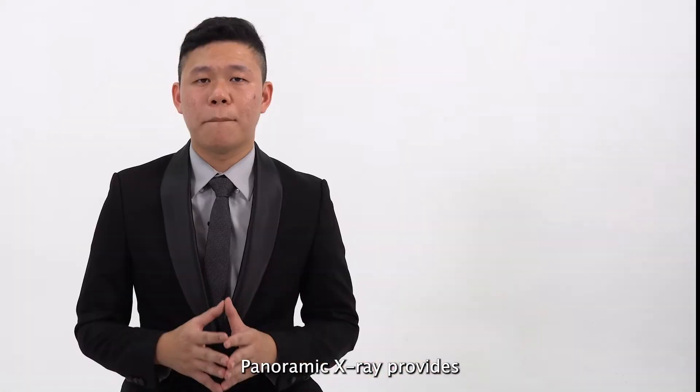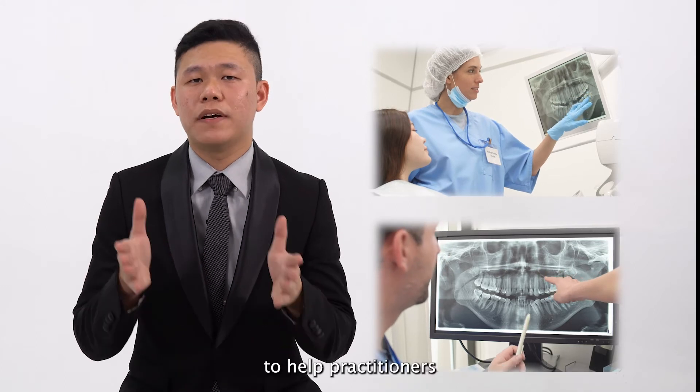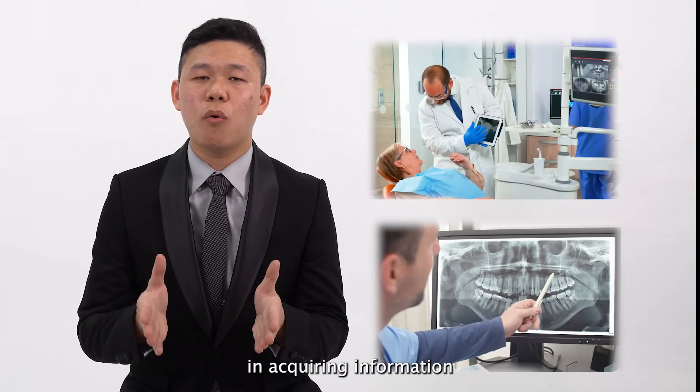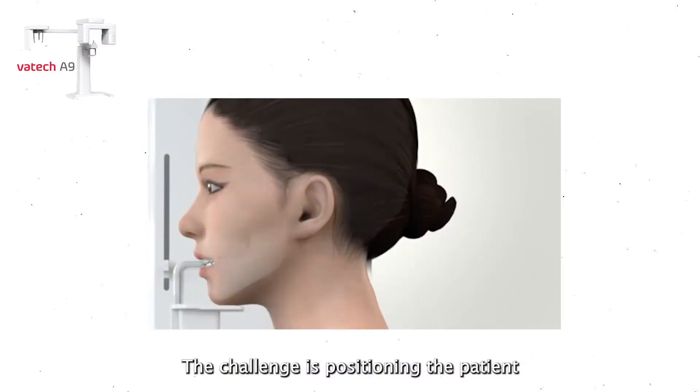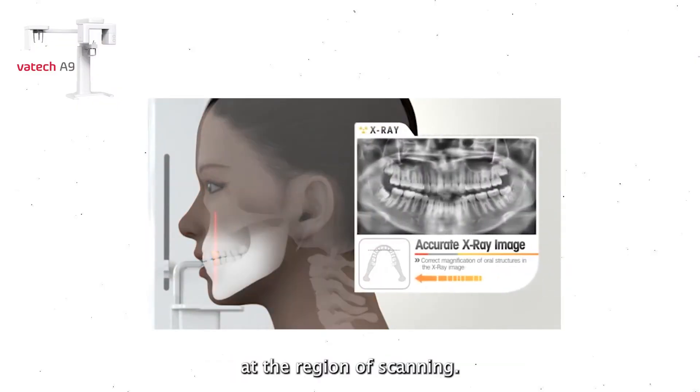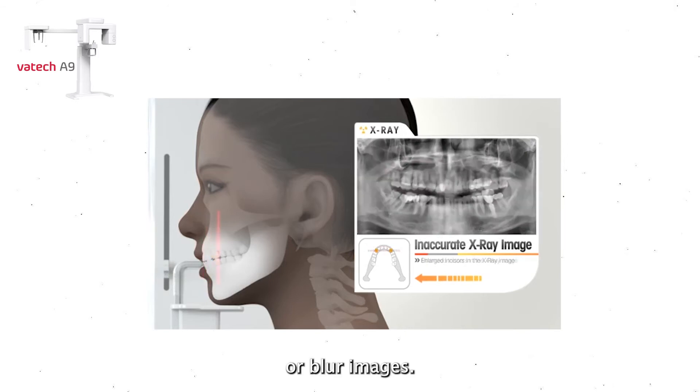Panoramic X-ray provides an overview examination of the patient to help practitioners in acquiring information for the treatment options available. The challenge is positioning the patient at the region of scanning — it requires time and skill, with the possibility of retaking images due to distortion or blurred images.